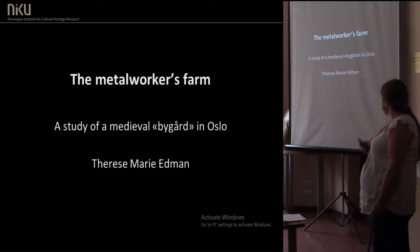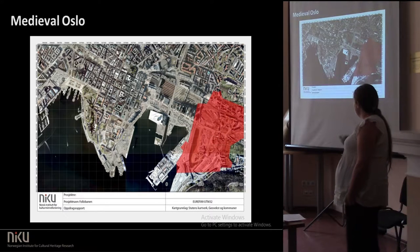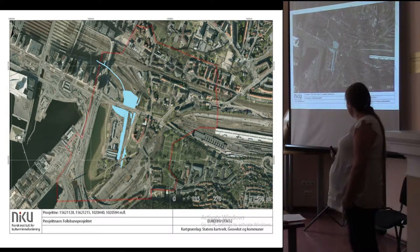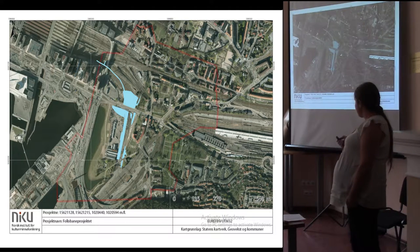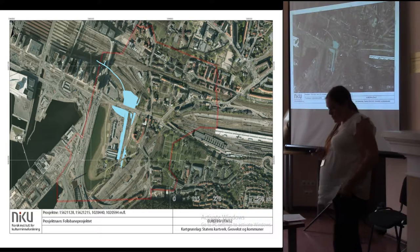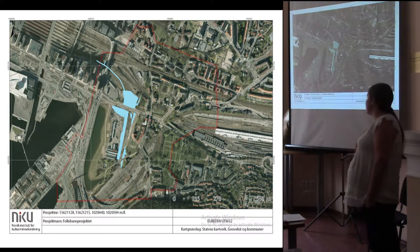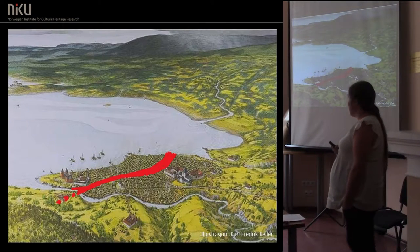Thanks for inviting me. I'm working on the same project as Egil, which is in medieval Oslo, the red area, and a large excavation that has been ongoing since 2013. Our site was finished in 2015, and it's a railway project which cuts right through the middle of the medieval town of Oslo.